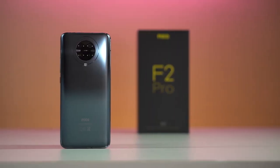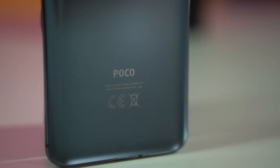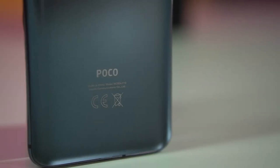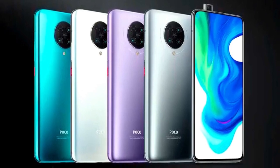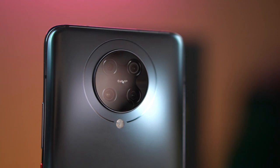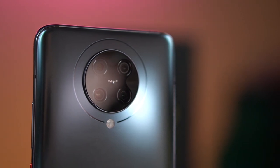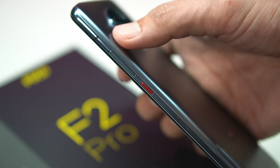From the get-go, you can easily see that the Poco F2 Pro sports an interesting design. What we have here is the cyber gray color, but it's also available in neon blue, electric purple, and phantom white. The back has this large circular module housing its quad-camera setup, and to further emphasize this area, there's a circular accent surrounding it.